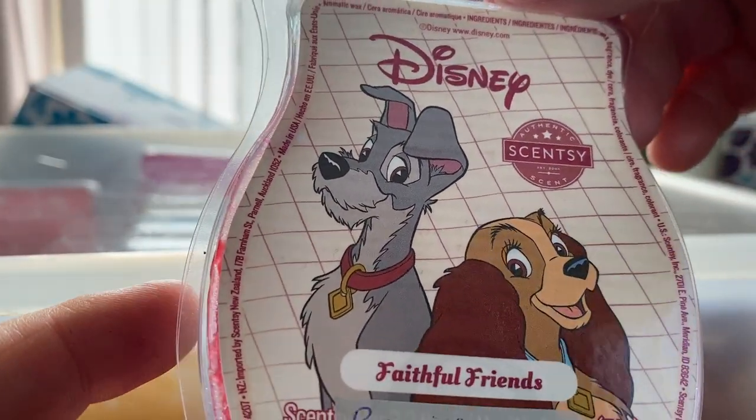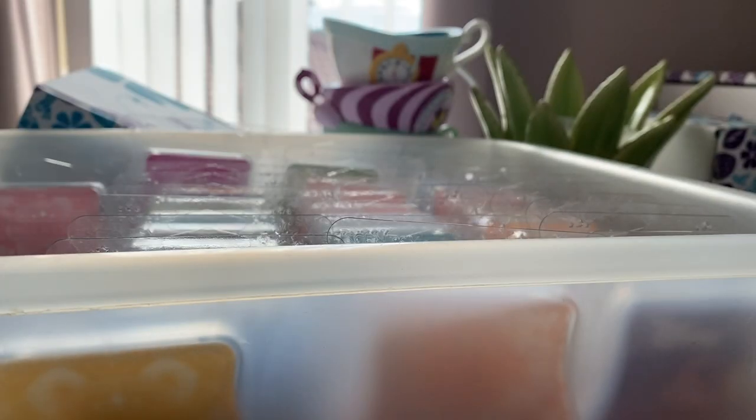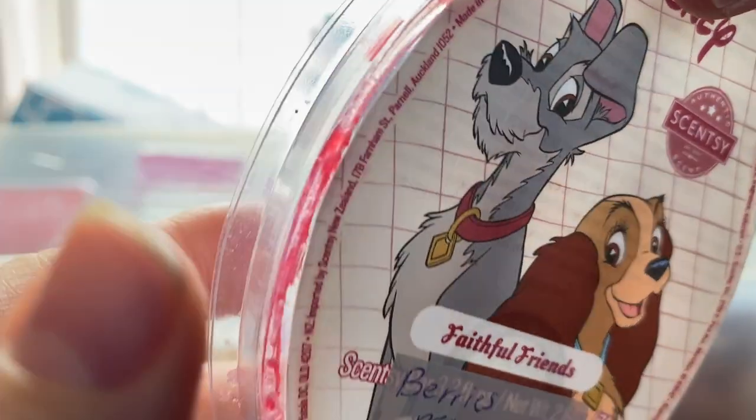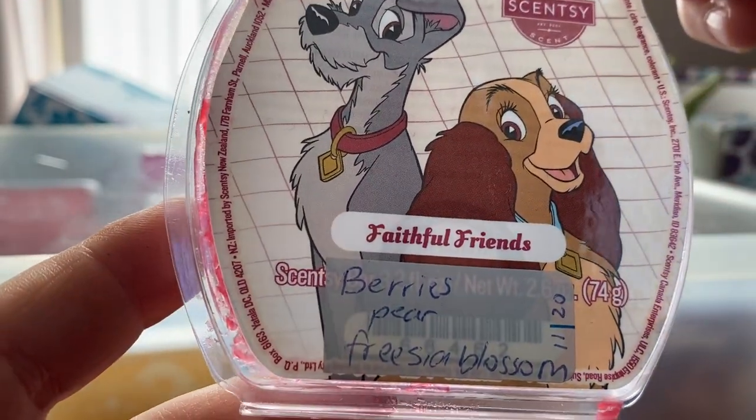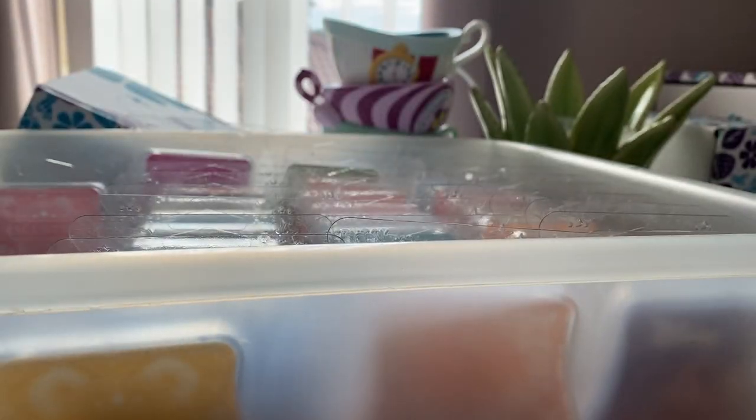This is Faithful Friends — berries, pear, freesia, blossom. It's like a fruity floral; I get the berries. Yeah, nice. I think I have another bar or two of that.